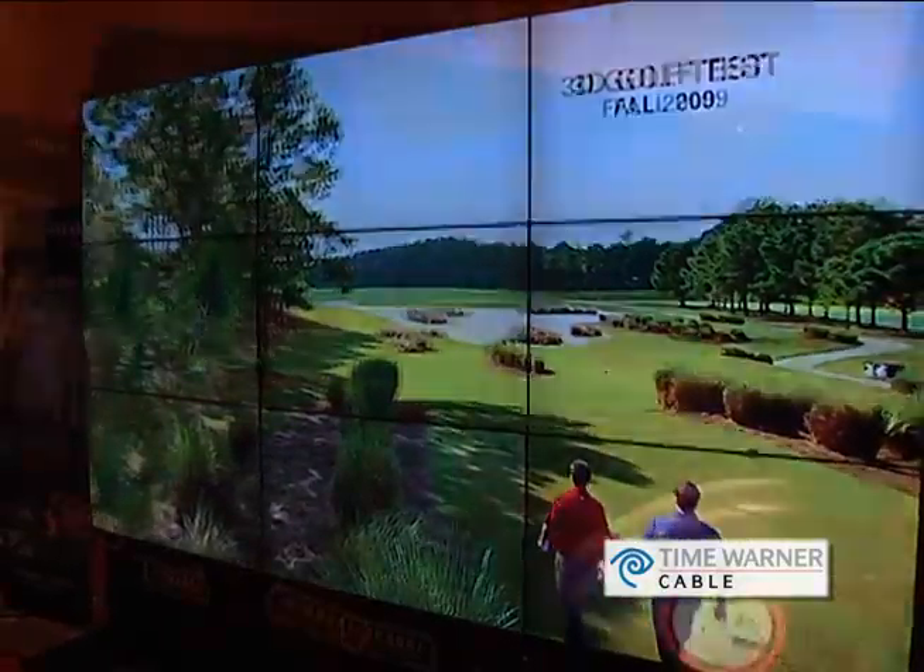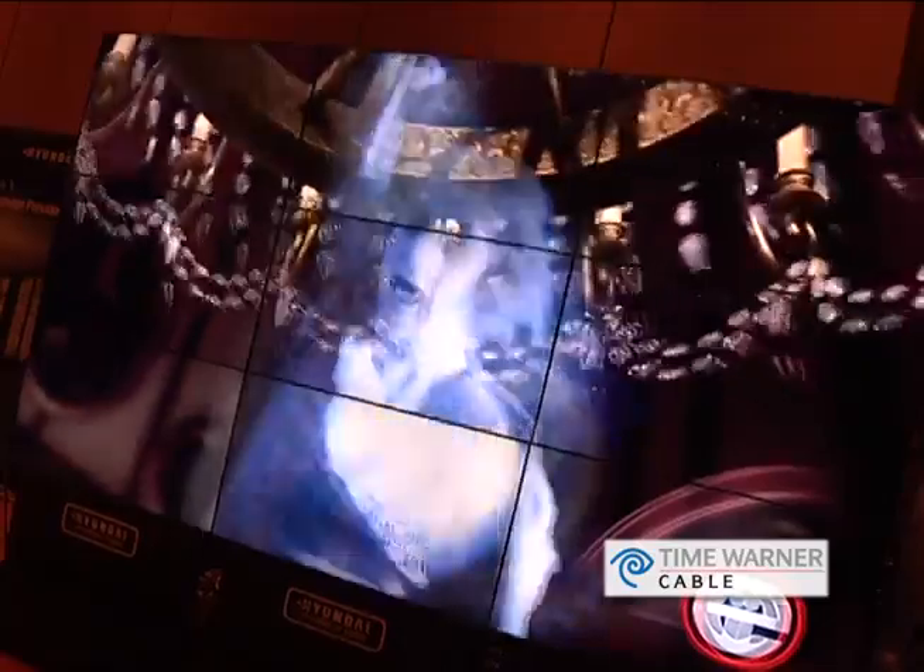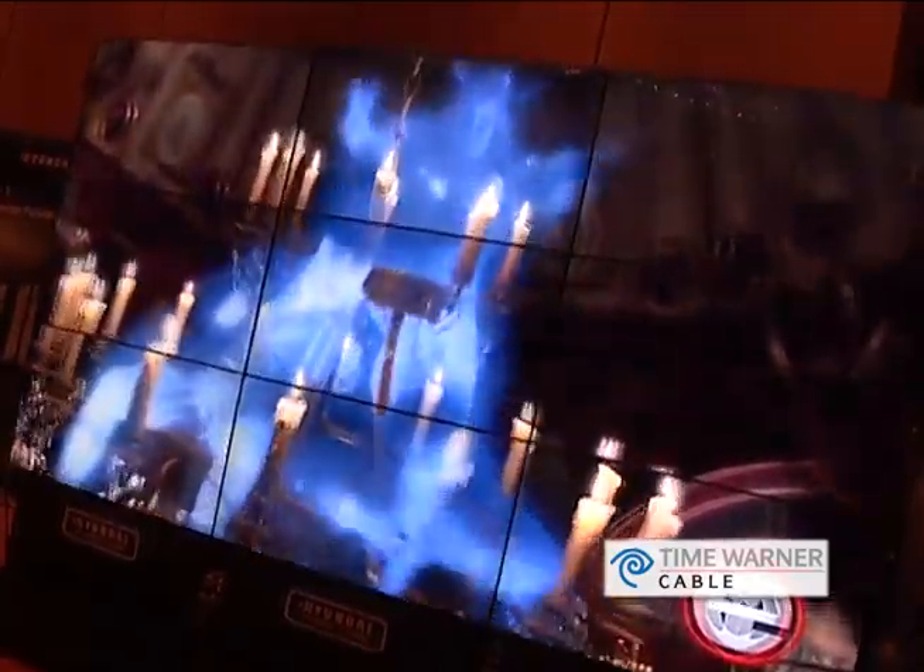The brightness on this is incredibly bright — is that because of the class it's in? Yeah, it's actually commercial-graded, so it is readable in bright spaces too. It's 700 nits, whereas consumer grade is about 450 nits, so it's almost double the brightness.